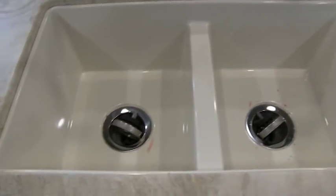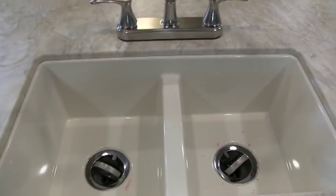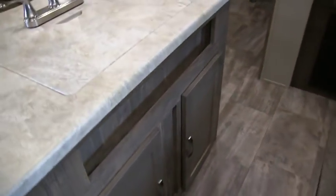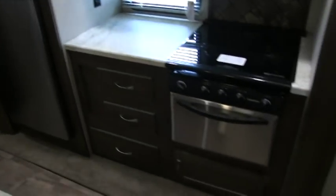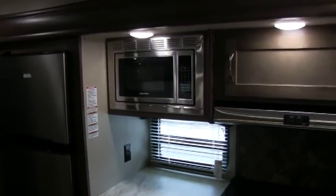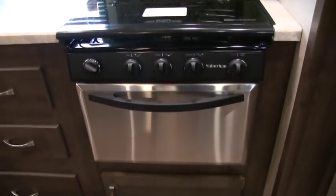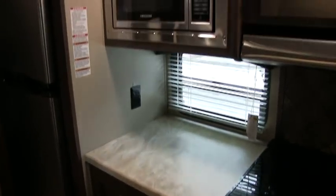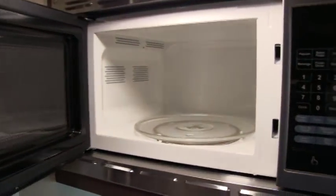Huge under mount sink, nice double bowl sink, lots of counter space. This trailer has a lot of storage. Here's your second slide out — your whole kitchen slides out with the refrigerator and the stove. It's about six to eight feet long and about three feet deep. You do have all stainless steel appliances. Stainless steel oven — they're calling this a 17-inch oven, which has never been used. The three-burner cooktop has never been used. Nice glass lid, and the front burner is a high output. Your microwave, of course, stainless steel finish, never been used.